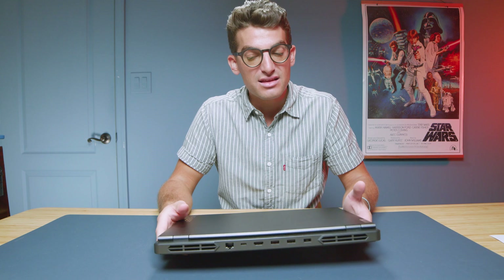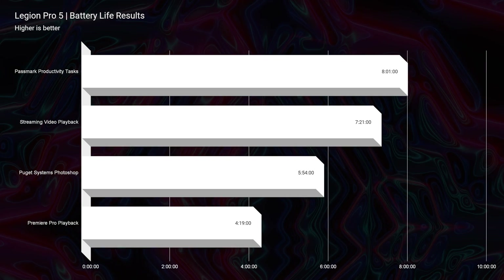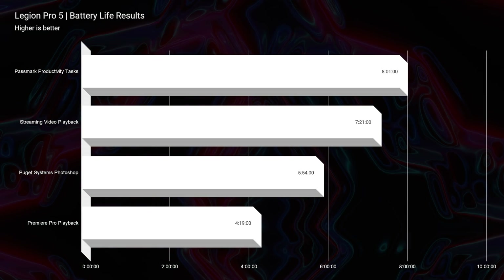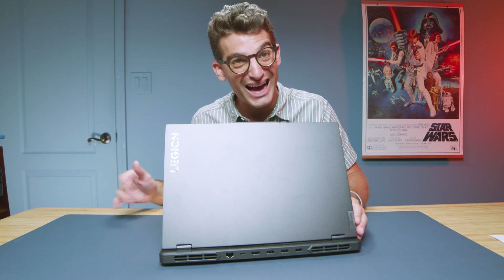One thing this laptop doesn't do super well is battery life. If you want better battery life, go for Ryzen in the Pro Series — you're going to get about an hour more than Intel. For my battery life tests, I set the computer to 60Hz refresh rate, 20% screen brightness, Windows battery saver mode, quiet/silent mode in Lenovo Vantage Center, and turned off the dedicated GPU, running only on integrated graphics. By choosing Ryzen, you're getting better battery life. Also, if at any point I've said Lenovo Legion Pro 5i, I apologize — I'm talking about the Legion Pro 5. The naming is so close and my mind stumbles from time to time.